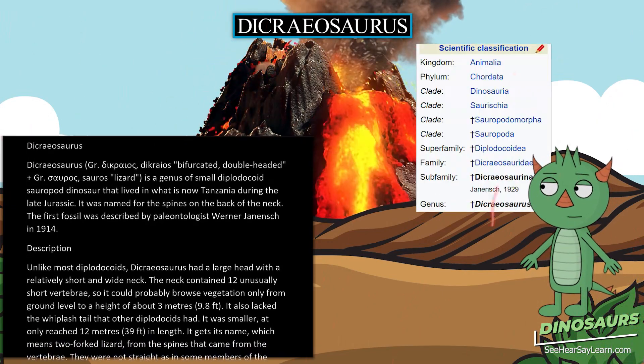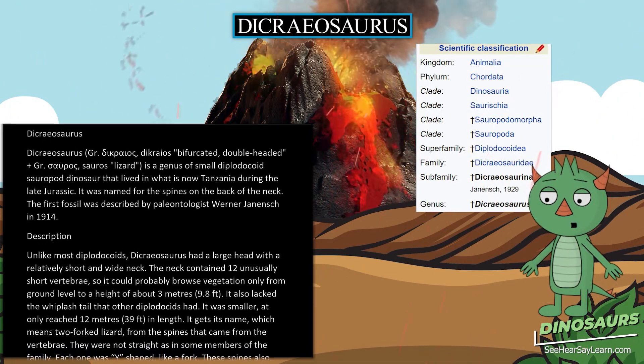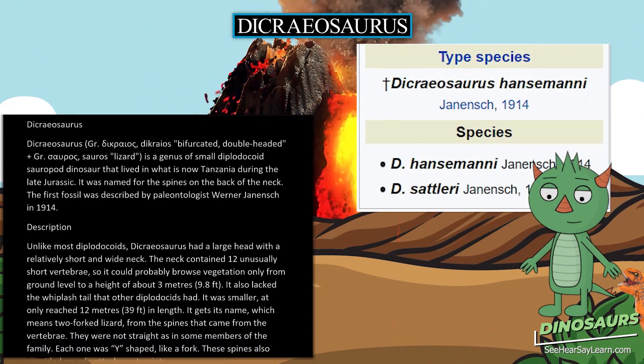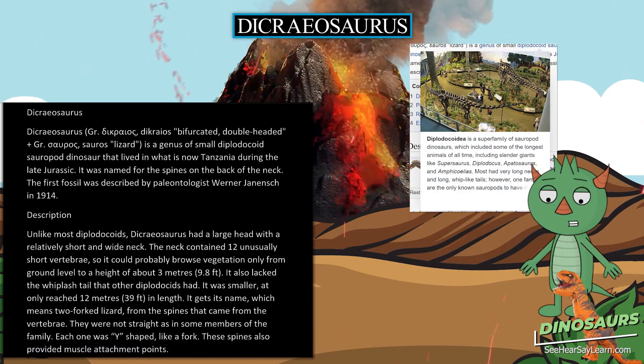Dicreosaurus is a genus of small diplodicoid sauropod dinosaur that lived in what is now Tanzania during the late Jurassic. It was named for the spines on the back of the neck. The first fossil was described by paleontologist Werner Janensch in 1914.